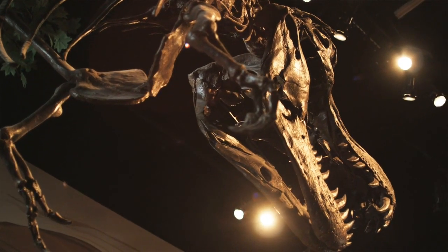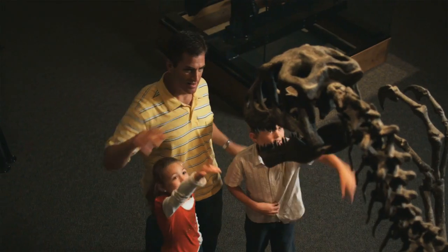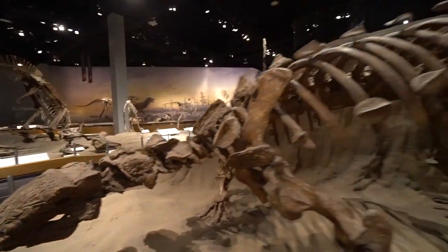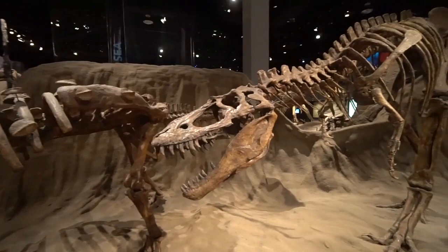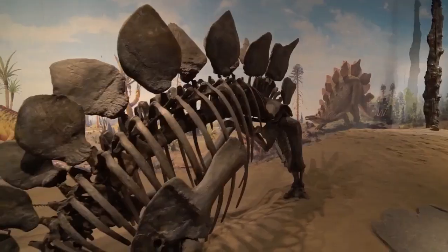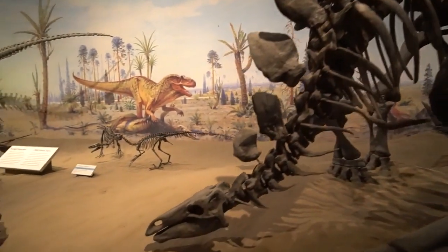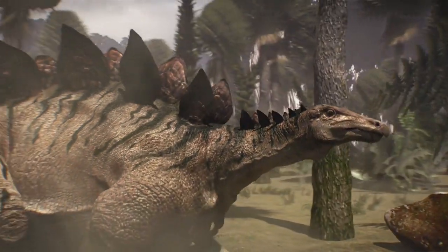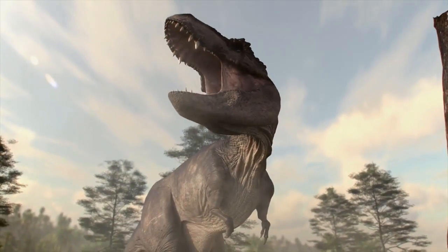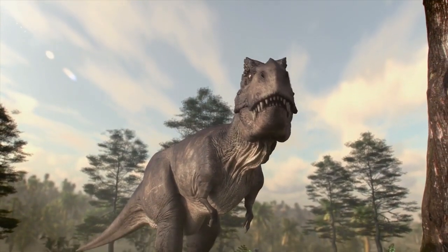For generations, dinosaurs have captured our imagination and our hearts. Their skeletons and footprints gave us clues to how the prehistoric beasts behaved, where they lived, and how they looked. But even the most sophisticated models were just guesses — until now.